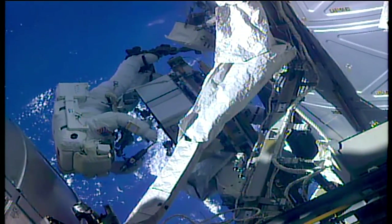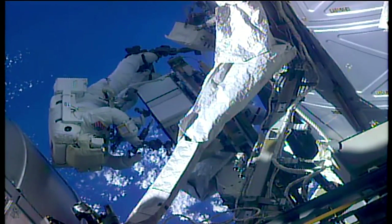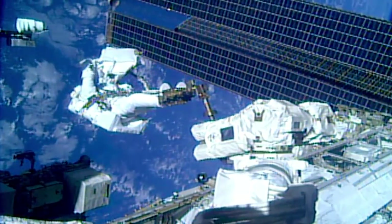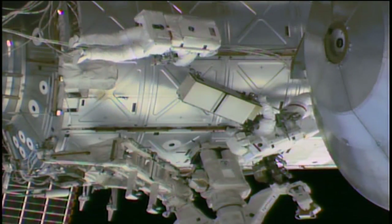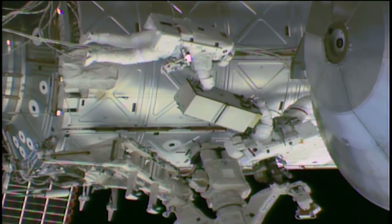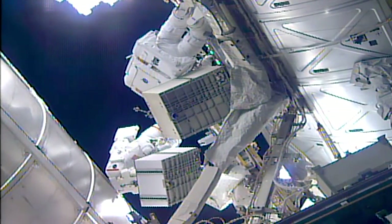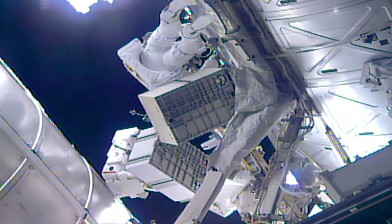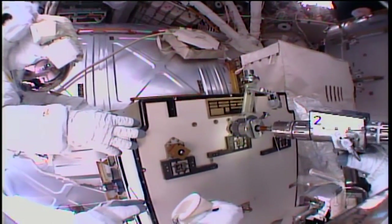Expedition 55 flight engineers Drew Feustel and Ricky Arnold completed the 210th spacewalk in support of station assembly, maintenance and upgrades. The 6 hour and 31 minute spacewalk was the 8th for Feustel and the 4th for Arnold. They completed all of their primary objectives including relocating a Pump Flow Control Sub-Assembly or PFCS from a spare parts platform on the station's truss to the Special Purpose Dexterous Manipulator or Dexter robotic arm. The PFCS drives and controls the flow of ammonia through the exterior portions of the station's cooling system.